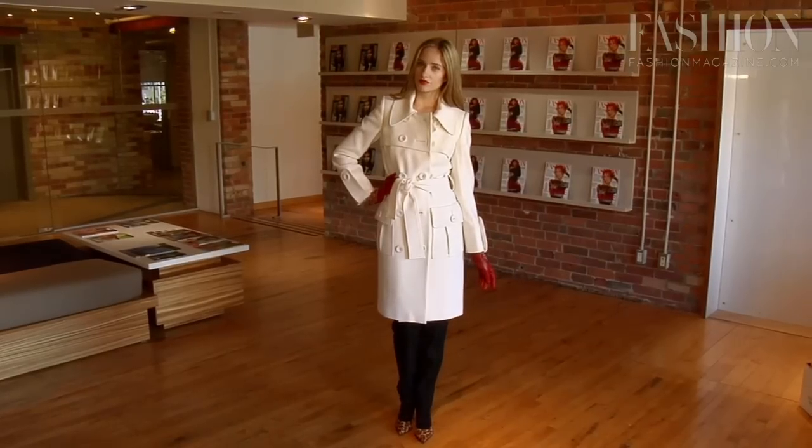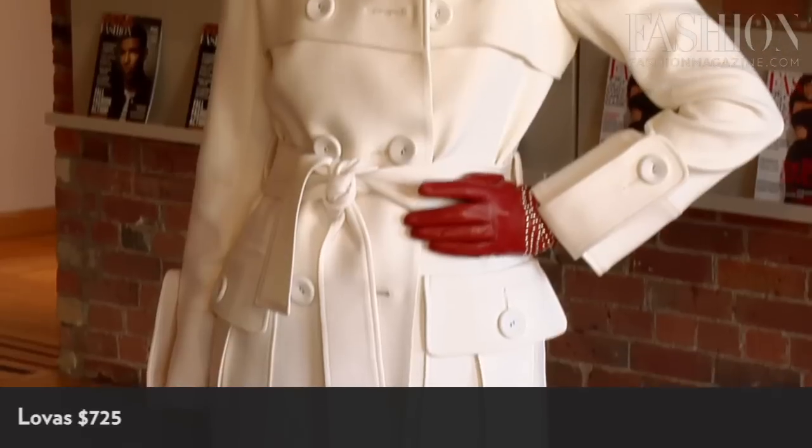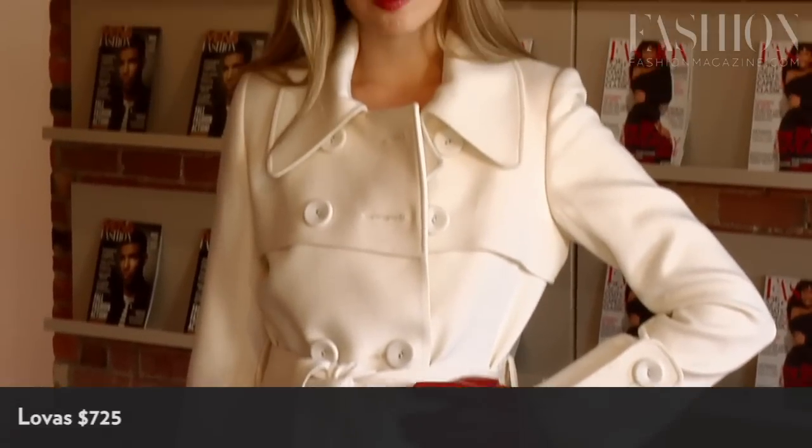First up, we have white outerwear. Why not ditch your black tried-and-true peacoat and opt for something in creamy, dreamy white this season? It adds a very rich, luxe element to your look.